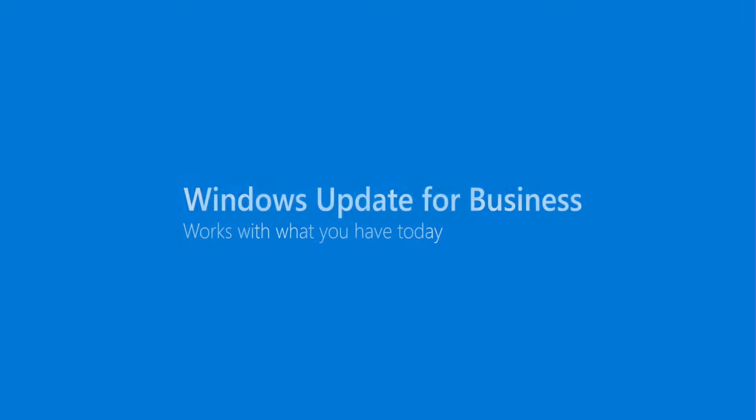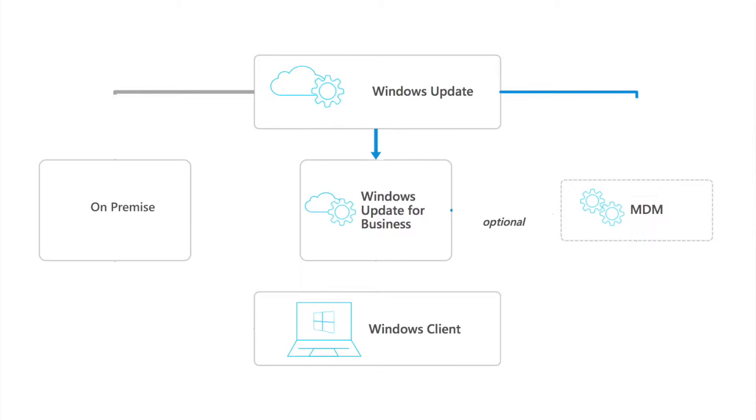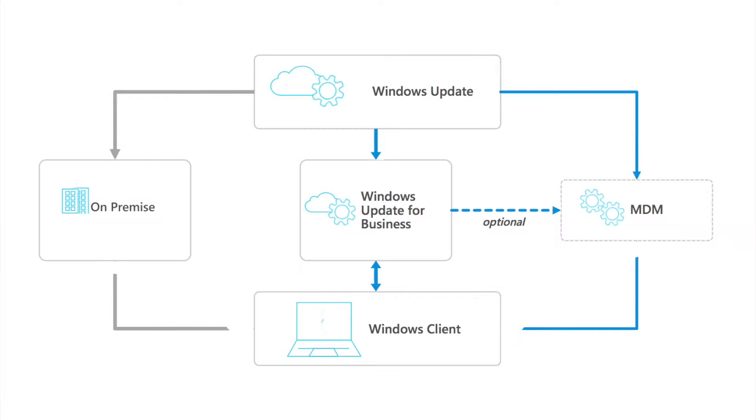One of the greatest enablers of Windows as a service is Windows Update for Business. WSUS, or Windows Software Update Services, has been around for a long time, and Windows Update for Business integrates into that infrastructure. It also integrates with System Center and similar management and deployment technologies.